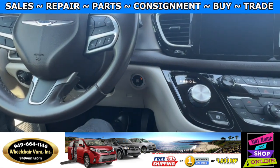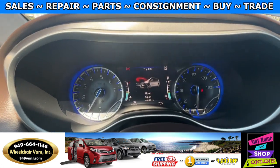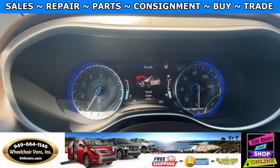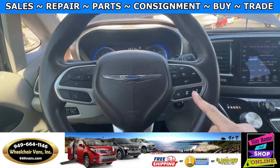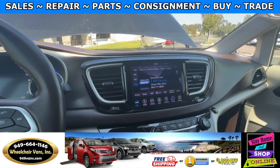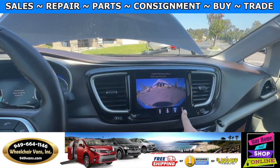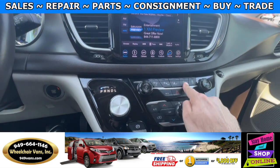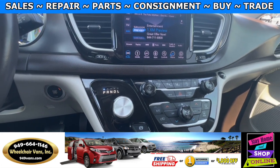Let's go ahead and start up the van. This van is going to have 65,000 miles. Some features it's going to have are the adaptive cruise control, and it will also have the 360 camera. You can change the angles on the camera as well. Down here you will have the buttons for the parking sensors and also the lane departure warning.